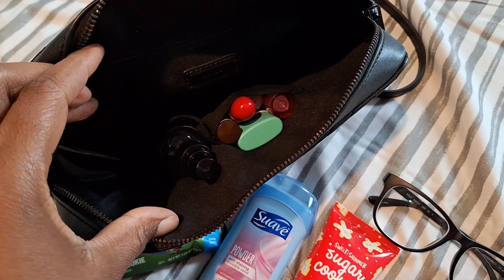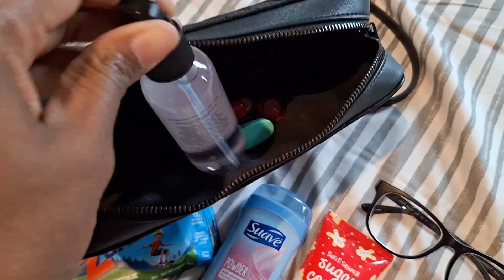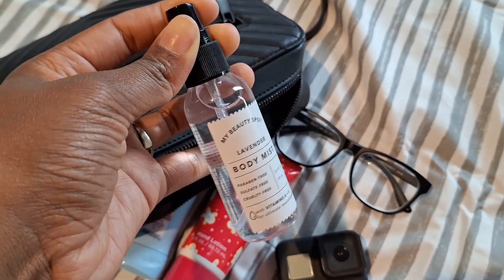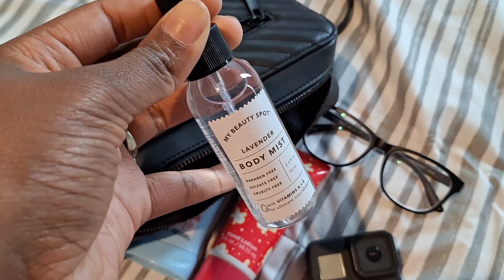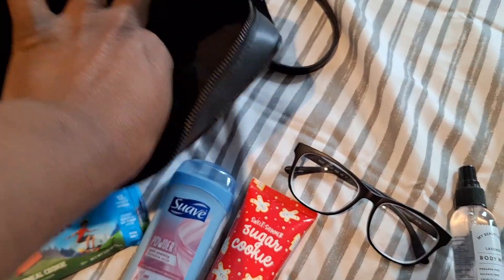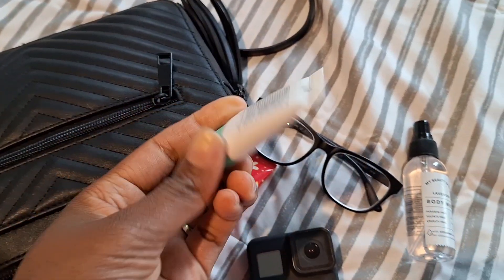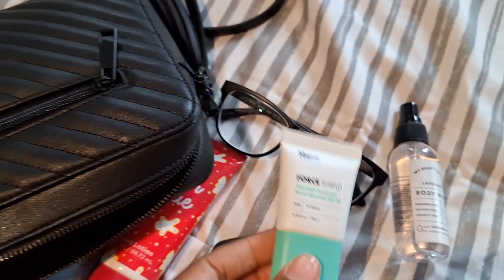Inside it also has these two little side pockets. In there I usually carry some type of body spray or fragrance — this is just something someone gave me for Christmas. And then also I like to carry a little tiny SPF, and then I do have a spray that I carry in my car.